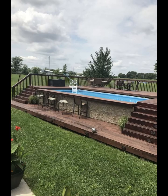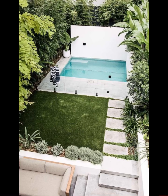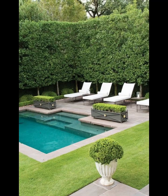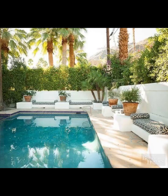Throughout this captivating journey, we will delve into the intricate details that breathe life into these paradisiacal spaces. Discover how the choice of materials — from natural stone to mosaic tiles — transforms each pool area into a unique sanctuary. Uncover the magic of ambient lighting as it transforms the atmosphere from day to night, creating an enchanting ambience that's perfect for both relaxation and entertainment.